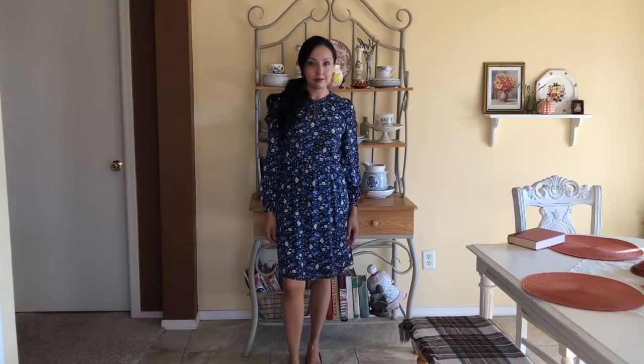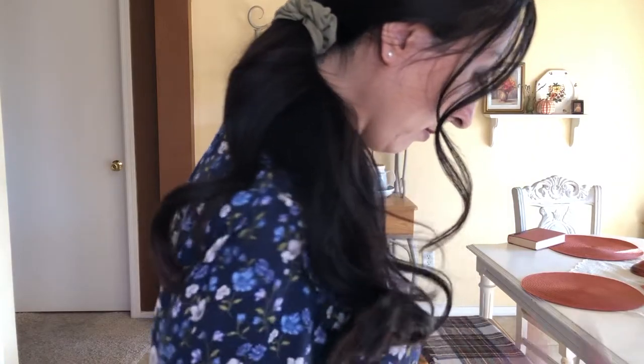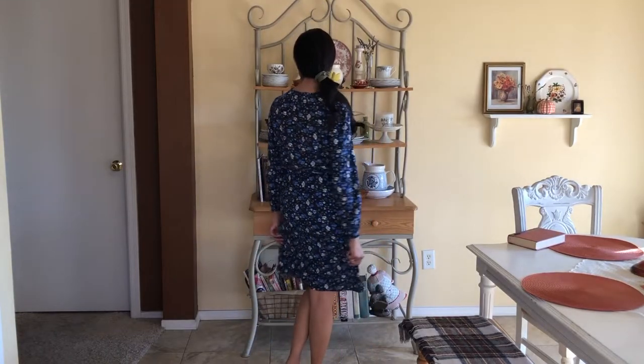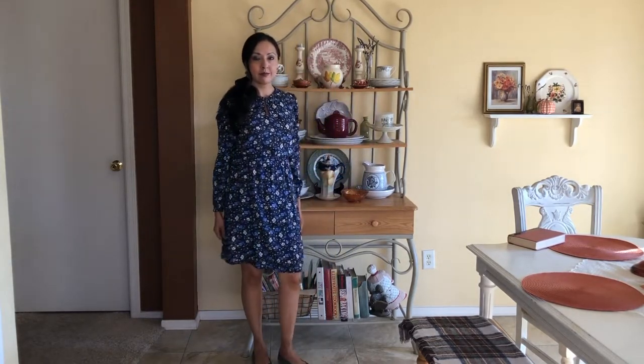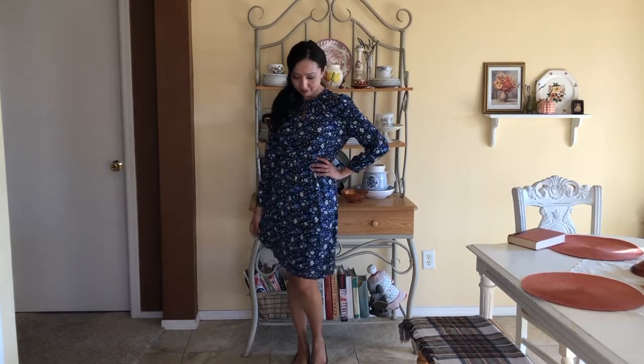Another core item is this dress from Old Navy. I love the colors and the little flowers — it's perfect for fall. I actually bought it last spring and thought I could pull it into the fall season. I pulled my hair back in a ponytail styled with an avocado green scrunchie my daughter let me borrow, and I'm wearing avocado green ballerina flats from Bell's Outlet. I call this my Little House on the Prairie dress.